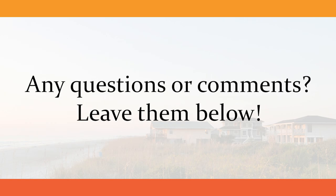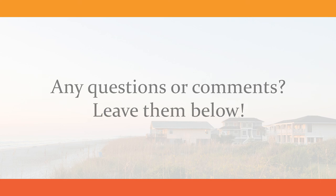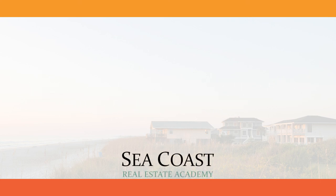If you liked this video, feel free to share it with a friend. For more real estate education content, please subscribe to the channel. From all of us at Seacoast Real Estate Academy, thank you for watching. We'll see you next time.